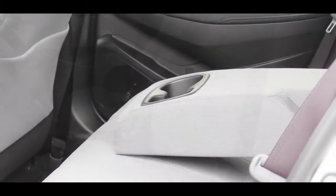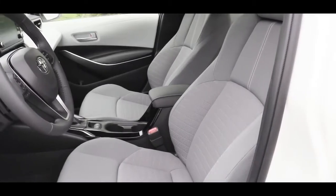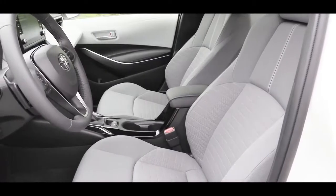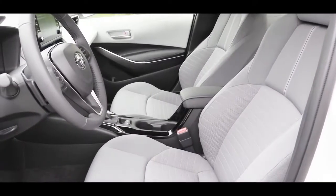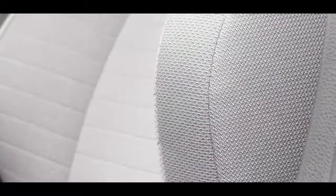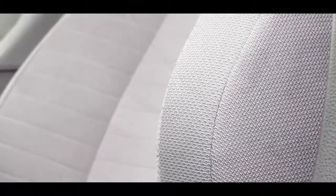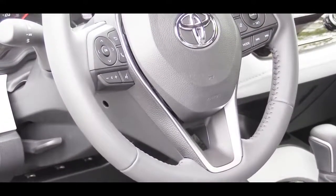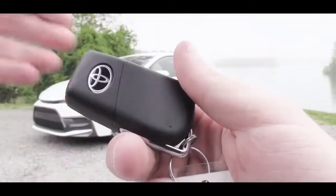Up front, the L gets manually adjustable cloth seats; the LE gets a power driver's seat; the SE gets premium sport seats, which is what we have today; and the XLE and XSE get heated seats with soft-tex upholstery and an eight-way power-adjustable driver's seat with power lumbar. There is a tilt and telescoping steering wheel, which comes leather-wrapped for the SE trim level and up.